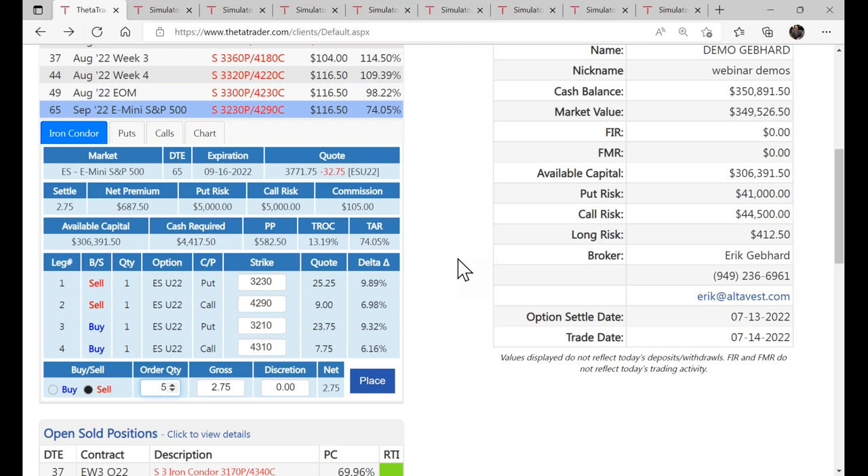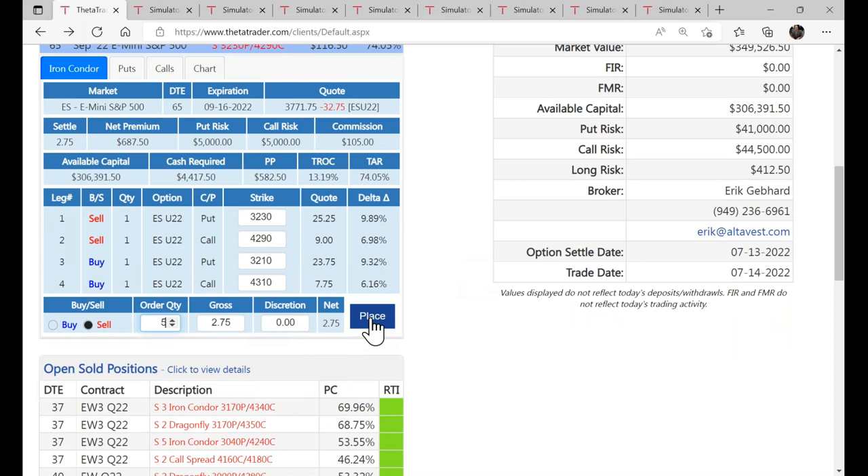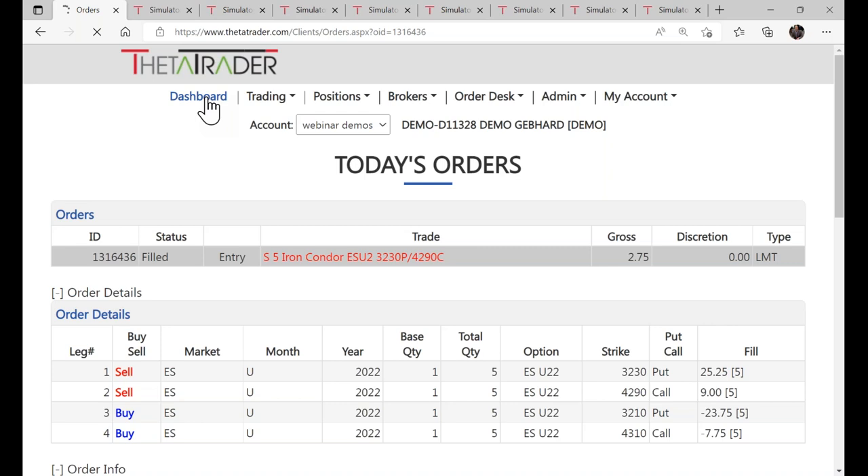We'll do five of these and place that order — the demo account assumes you're filled, just that simple. Now let me go back to the dashboard and show you a really great feature — a time machine that allows you to go backwards in time. You've never seen anything like this one particular feature. Let's look at a dragonfly while we're here.